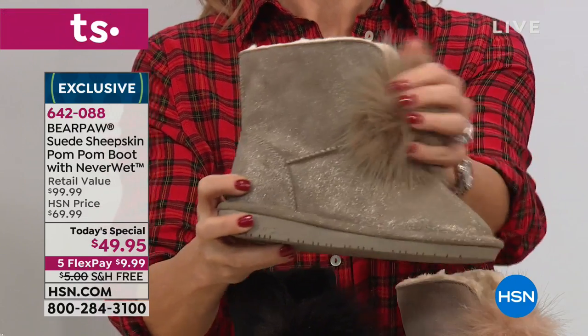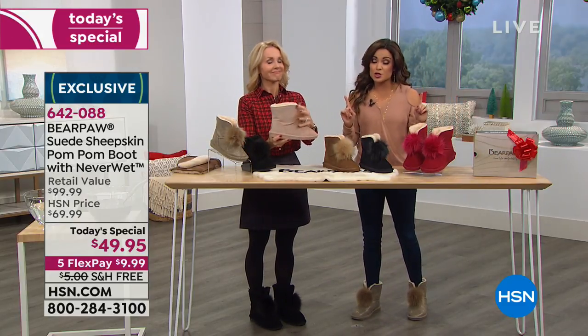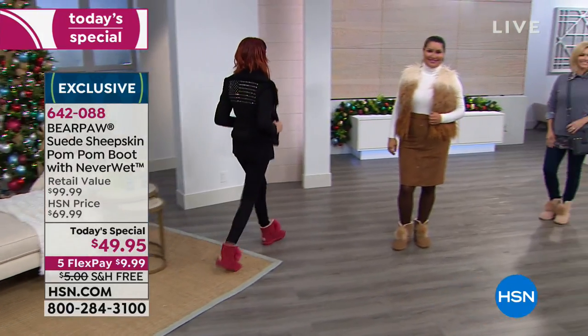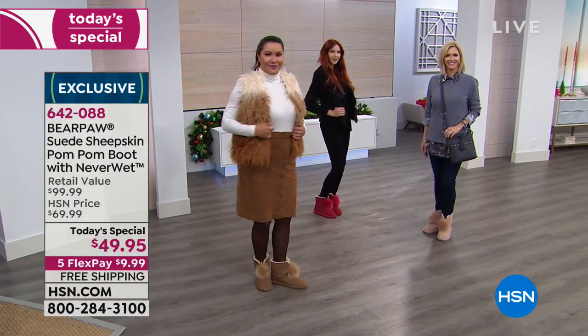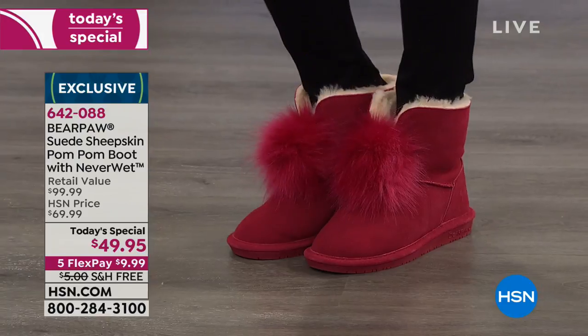Tanya's here to tell us all about these boots because Bear Paw is not just about being pretty — it's a very smart shoe as well. Our motto is live life comfortably, but we also want you to be warm, fashionable, adorable, but also stress-free. And that's where that NeverWet technology comes in, which I'll show you in just a minute.